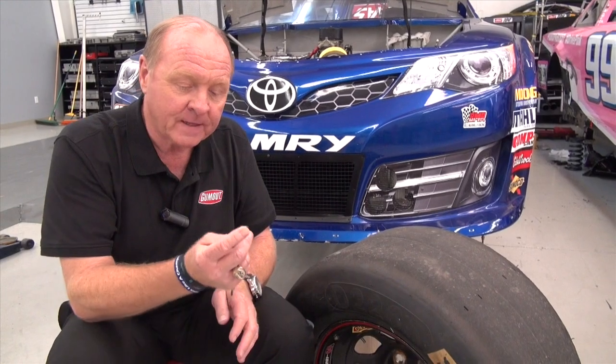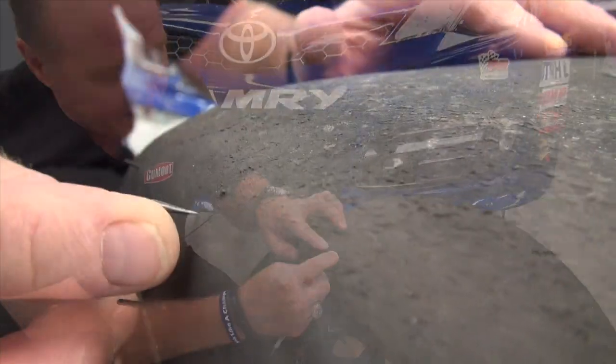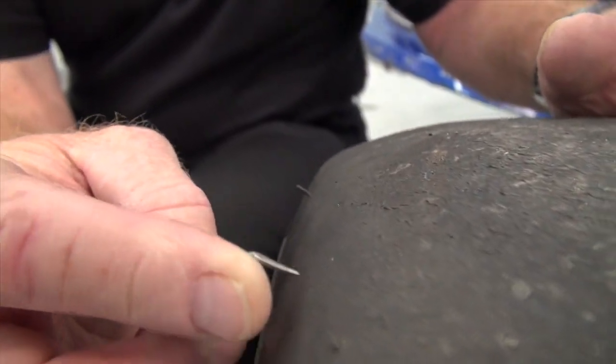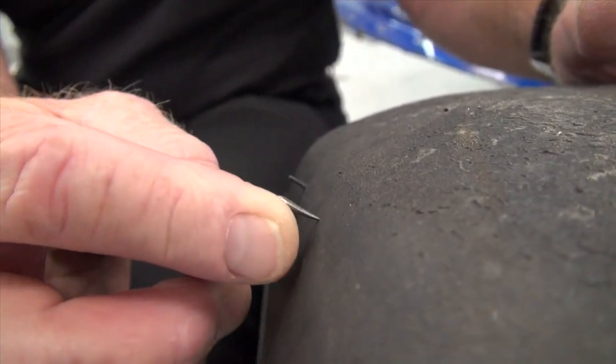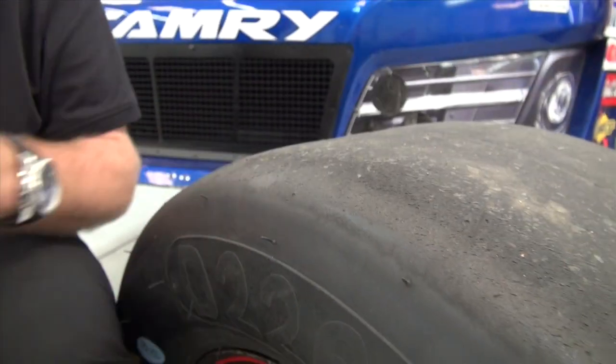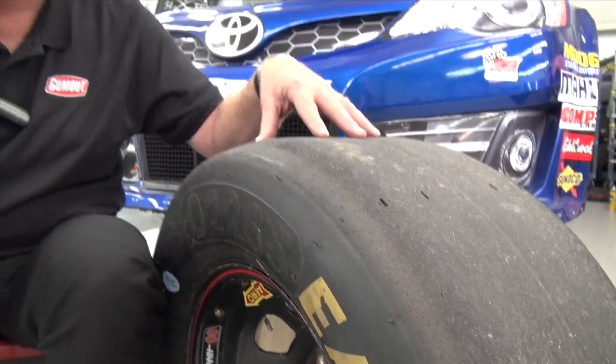Teams get data from the tire company that tells them exactly what the air pressure should be on these tires as far as durability and performance. Now over the course of a long run, because of heat, this tire is going to gain air pressure. So what teams have been doing right before they put the tire on, right before a pit stop, they take almost like a little ice pick and right here in the shoulder of the tire, they would just poke several holes. What this would do is just gradually bleed off some of that air that it would gain over the course of a run, and would help the grip level of this tire.